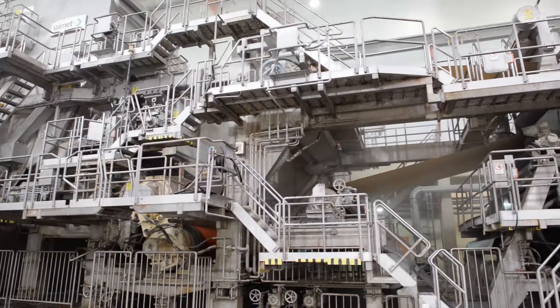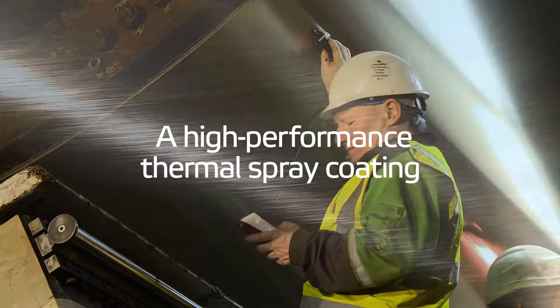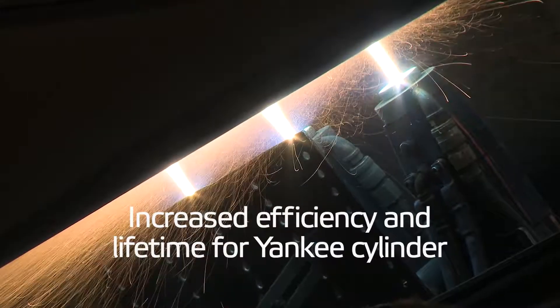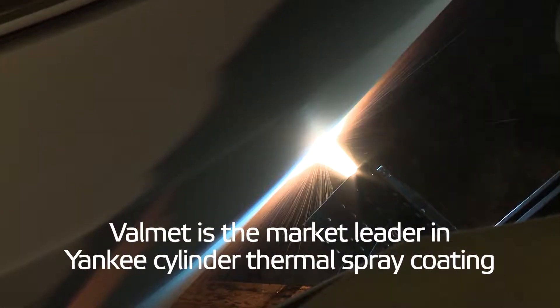The Yankee cylinder is the heart of a tissue machine. Its surface is critical to production output and creping quality. With its superior, unique patented material and application process, Valmet has been the market leader in Yankee cylinder thermal spray coating for over 20 years.